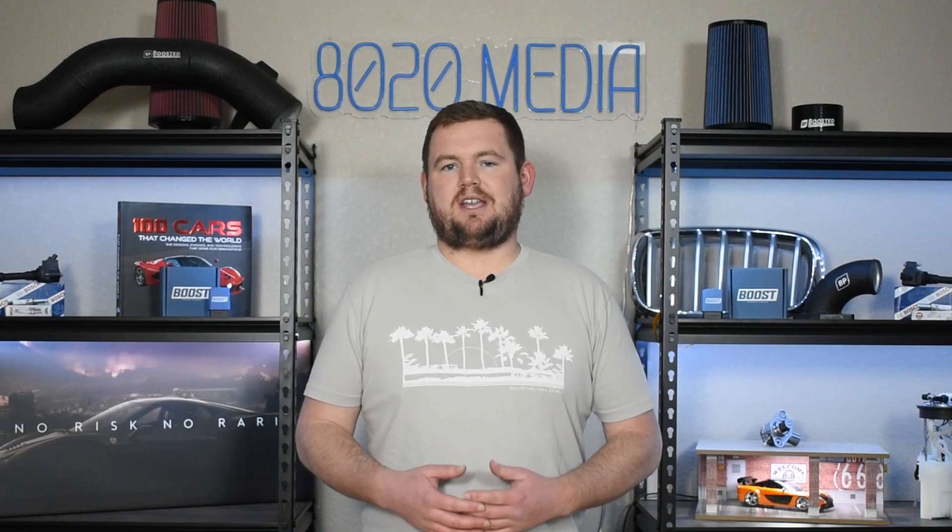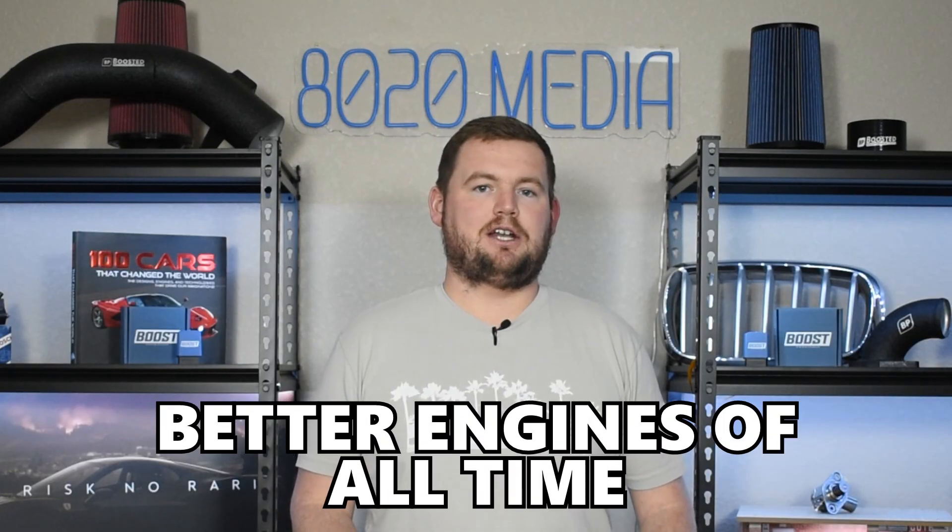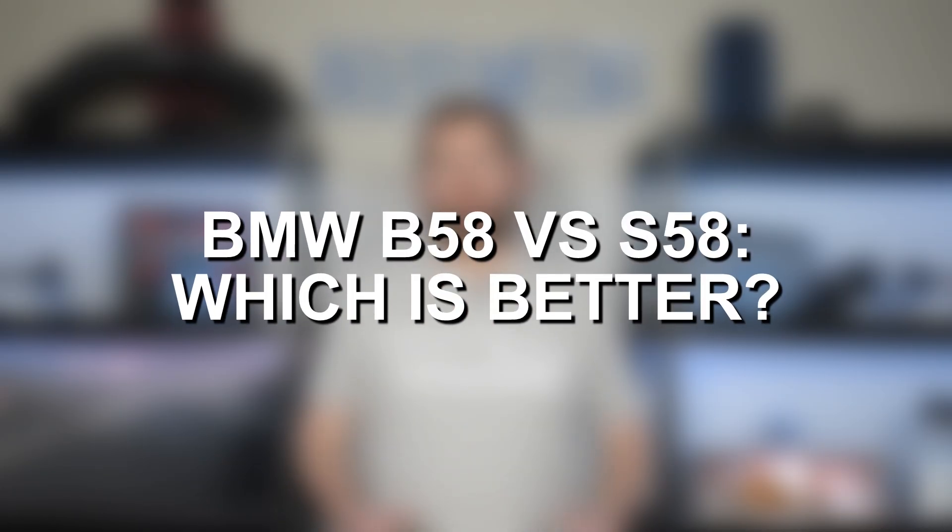The B58 is a bit more of a standard engine and certainly a lot more common. Ultimately both the B58 and S58 are incredible engines — two of what I would argue are BMW's better engines of all time, delivering an excellent balance of both performance and reliability. With that said, let's go ahead and jump into the comparison.